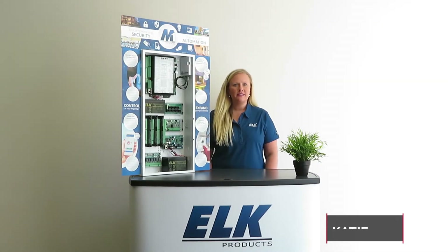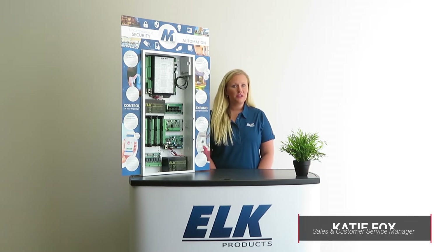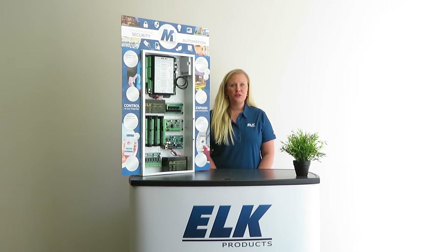Hi, I'm Katie, Sales and Customer Service Manager at Elk Products. Let's take a few minutes to understand how Elk's M1 security and automation platform is a great option for those looking to transition from the Omni system.